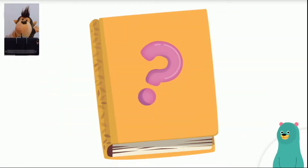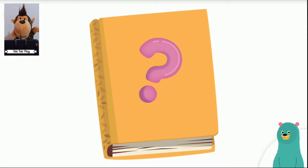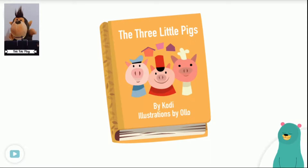Let's talk about books. Do you have a favorite book? This is one of my favorite books. The pictures on the cover tell us about the story. What do you see on the cover? I see three pigs. The title of this book is The Three Little Pigs. Tap the title.